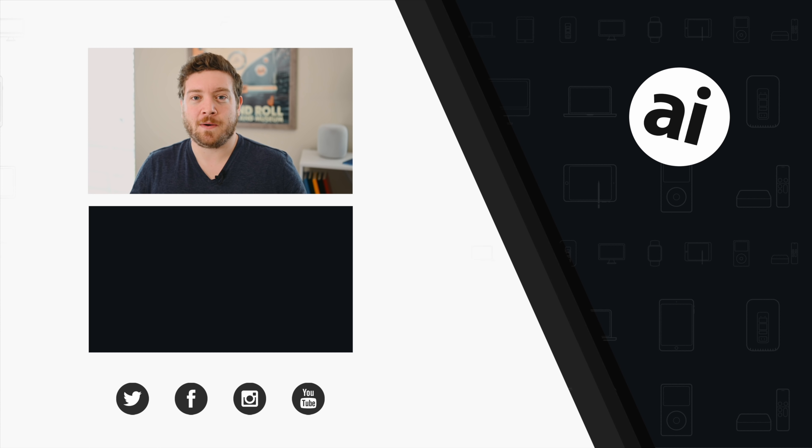If you liked that video, be sure to click the like button so we can create content you want to see. Follow AppleInsider on all social media channels. For the best prices on any Apple gear, check out the AppleInsider Price Guide, updated daily. Until next time, we'll see you later.